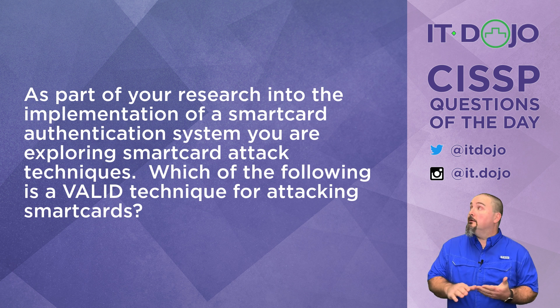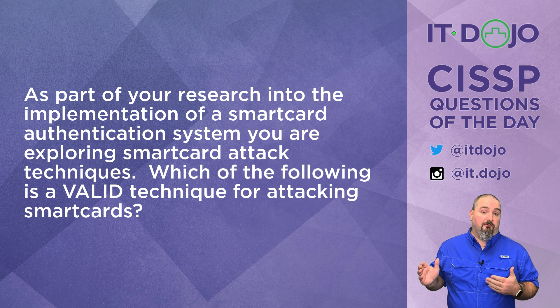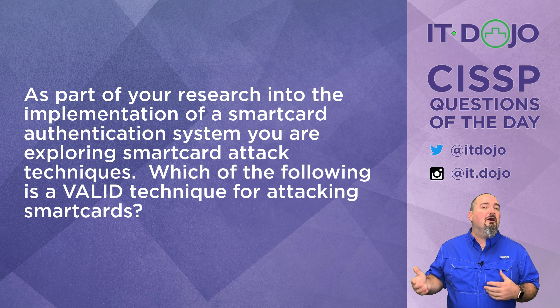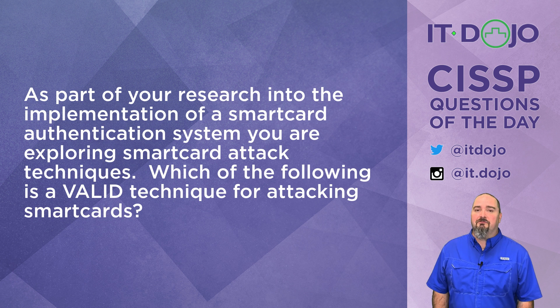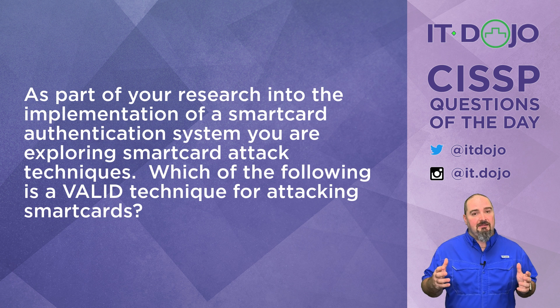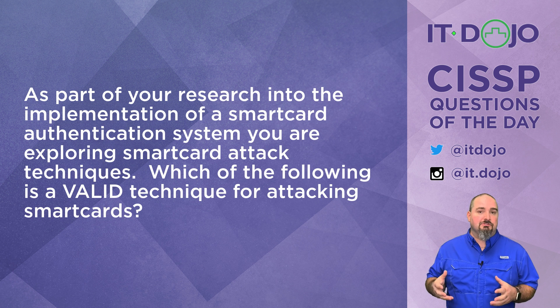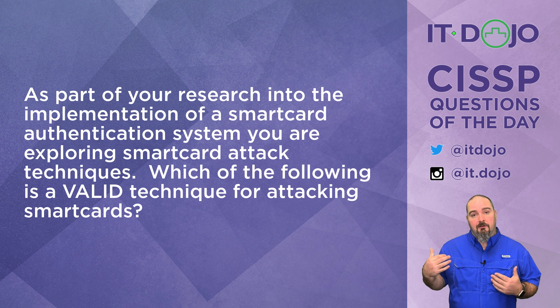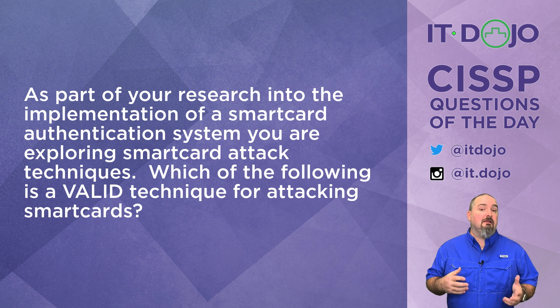I have been on a smart card tear lately. As part of your research for the implementation of a smart card authentication mechanism, you are investigating the attack techniques that can be used against smart cards. Which of the items I'm going to put up here is a valid technique for attackers to go after smart cards?